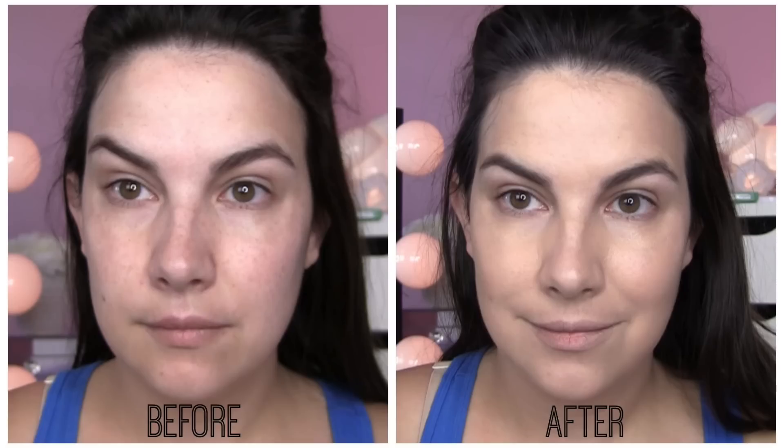Going into it, I thought "Born This Way" — and the claims talk about how natural it looks — it's probably going to end up being sheer. But surprisingly, the coverage is very good. I would really say the coverage is similar to the Estée Lauder Double Wear — not the maximum coverage, but the traditional regular Double Wear, not Double Wear Light, not maximum coverage — the one in the middle. I feel like it covers in a very similar manner to that.